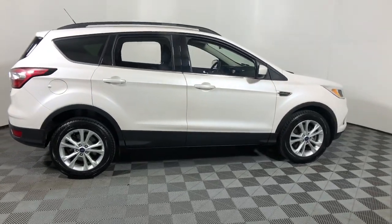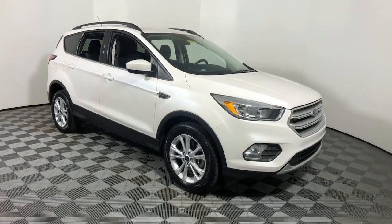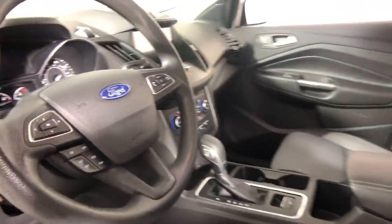Enjoy the view of this 2018 Ford Escape. With less than 35,000 miles on the odometer, this vehicle provides excellent value.